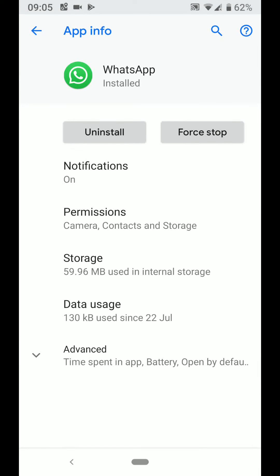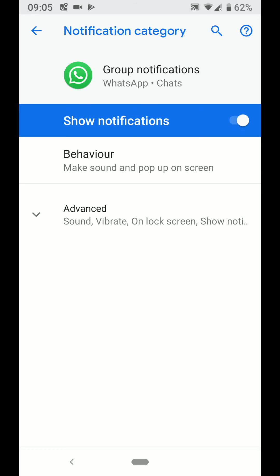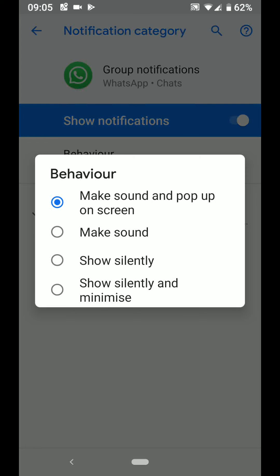Tap on Notifications. To stop group notifications from popping up on the screen, tap on Group Notifications, then tap on Behavior. If you change the behavior to Make Sound, you will hear a sound and get a small icon notification on the top of your screen when you receive a group message.